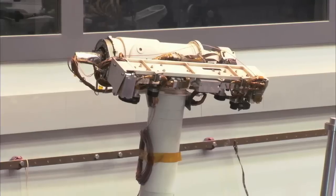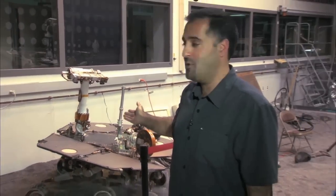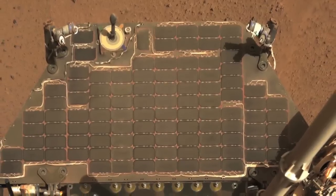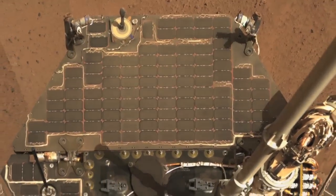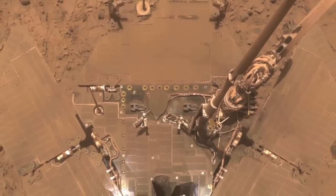A lot of people wonder why Curiosity doesn't have solar panels like the Mars Exploration Rovers, Spirit and Opportunity. The Mars Exploration Rovers often found themselves short on power as dust settled on their solar panels. This was especially a problem in the short days of winter.